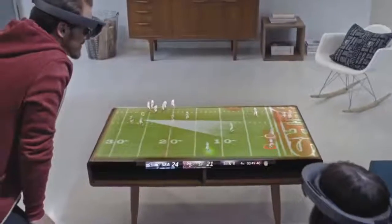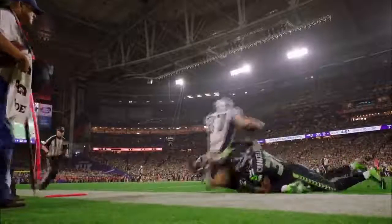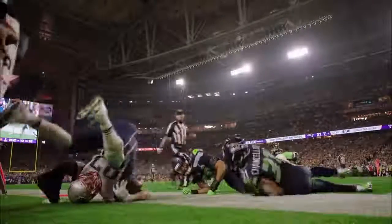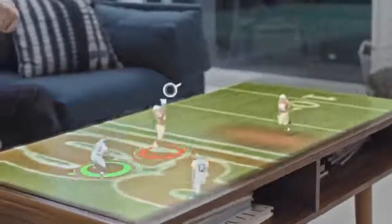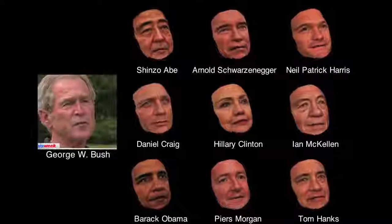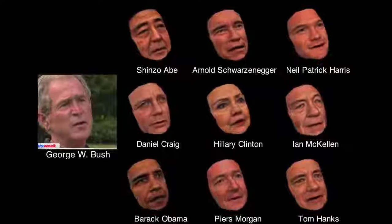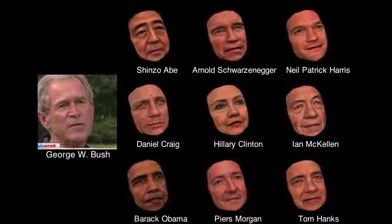#34: Football Hologram. Extends football games beyond your existing screen. #33: Persona Transfer. Animates a digital model of a well-photographed person.